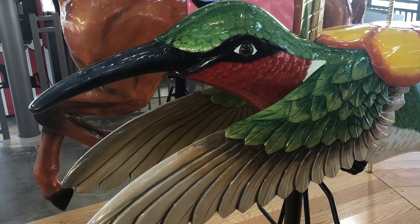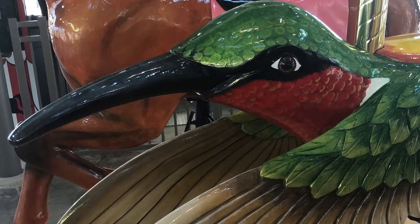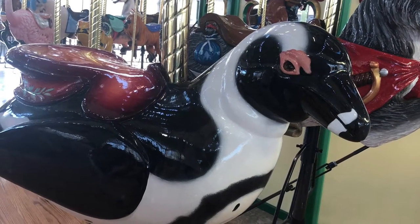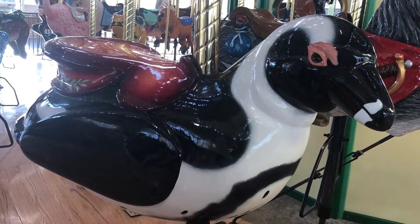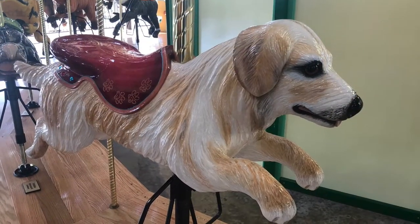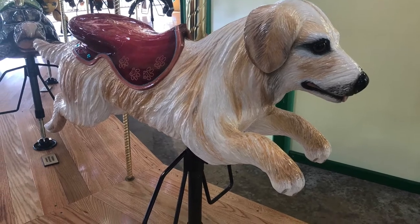Can a hummingbird be found in your backyard or only in another habitat? Did you guess backyard? You're right! Could a penguin be found in your backyard or only in another habitat? Did you guess backyard? You're right! Could a red panda be found in your backyard or only in another habitat? Did you guess backyard? You're right!